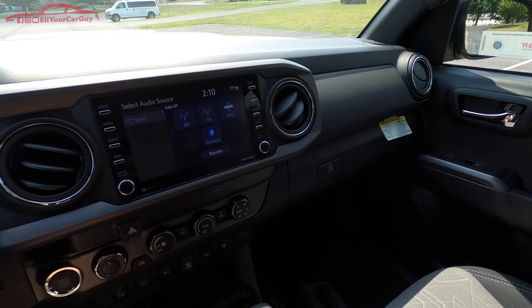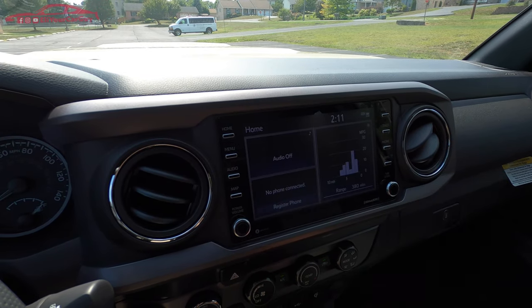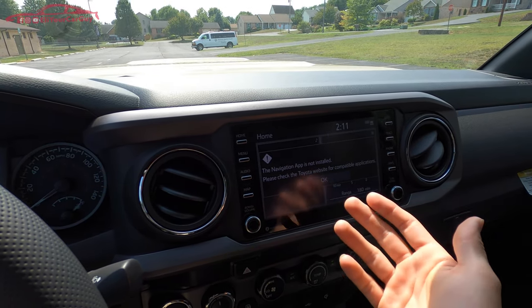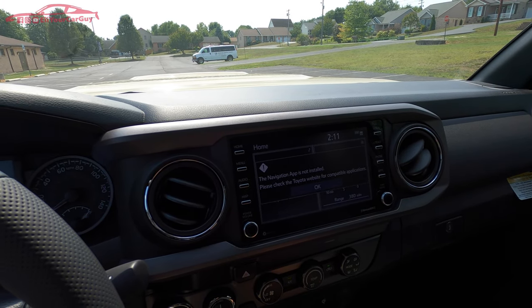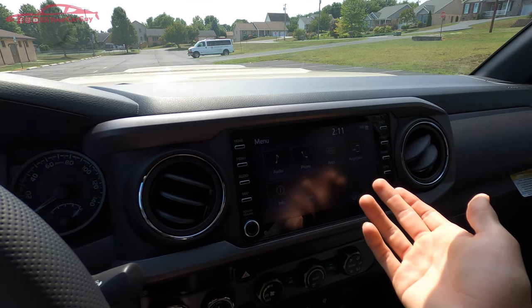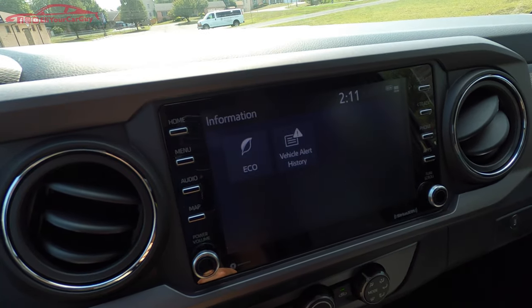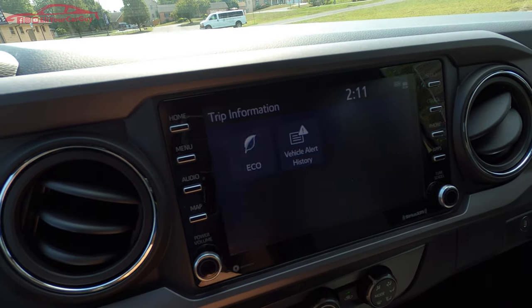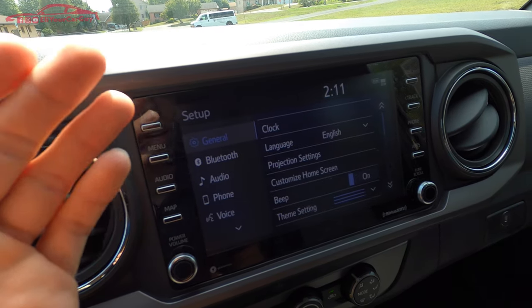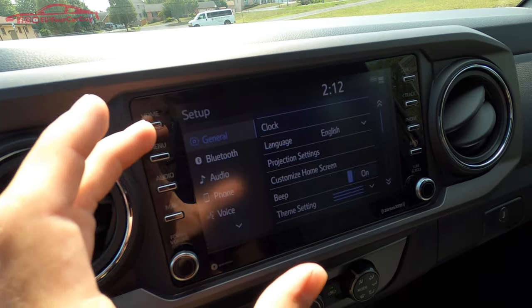The audio system sounds very clear. Buttons on each side of the touchscreen control the display. Pushing Home takes you to the main screen showing audio, phone, and fuel range. Pushing Map takes you to navigation if installed. The Menu screen shows Apple CarPlay projection, Android Auto, apps, phone, audio, info, and setup. The Info button provides vehicle alert history, and Eco shows fuel economy data. Setup controls clock, language, projection settings, beep settings, interior lighting, and other preferences.